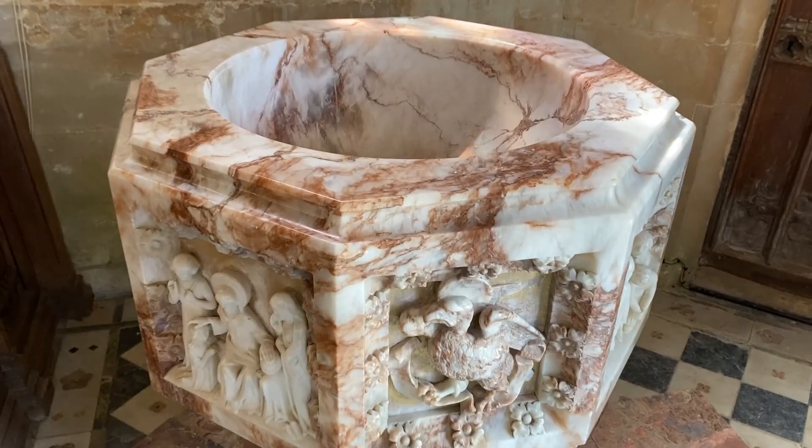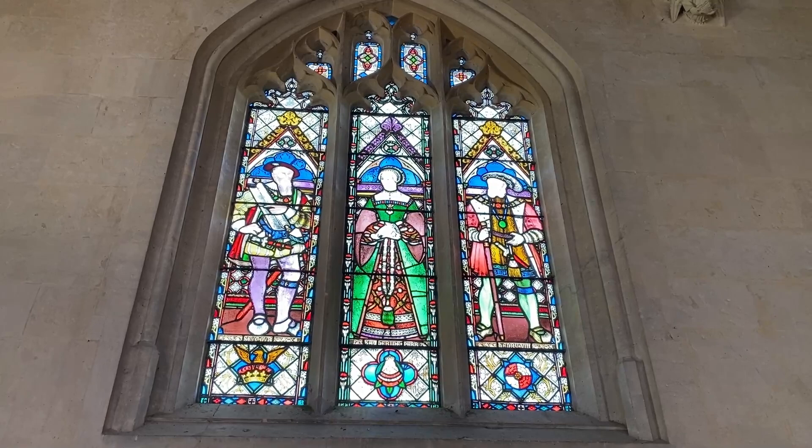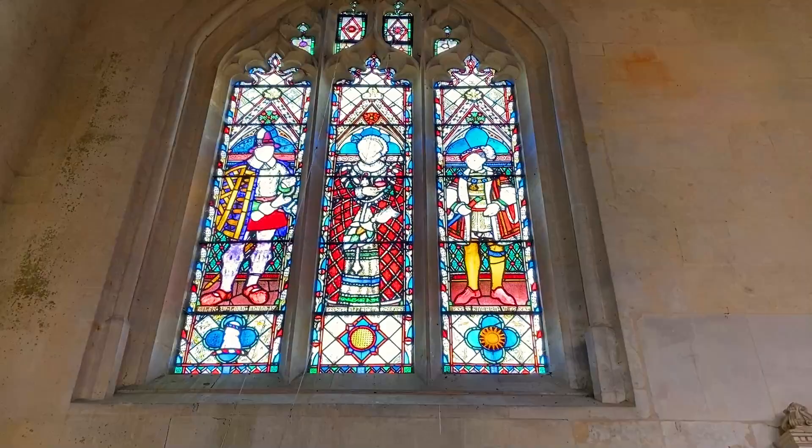This window shows Seymour, Catherine Parr, and Henry VIII. On the left is Edward the Confessor. Here's a window with Giles, the third Lord Chandos, Queen Elizabeth I, and Edward the Bend.